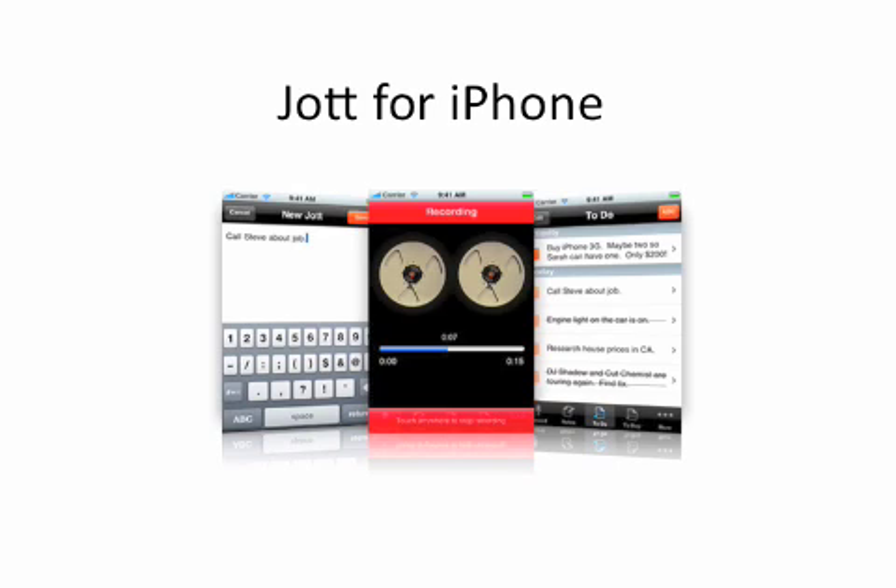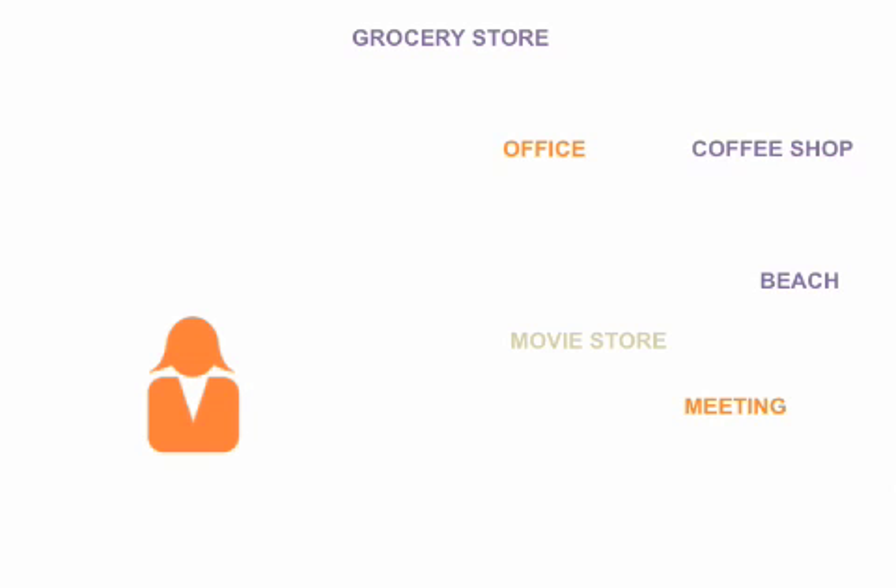Jot for iPhone is the notepad you've always dreamed of. It goes with you wherever you go, and with just a tap on your iPhone, it records your voice and turns it into text so that you never need to remember a pen or worry about loose scraps of paper again. It may be the last to-do list you ever need.